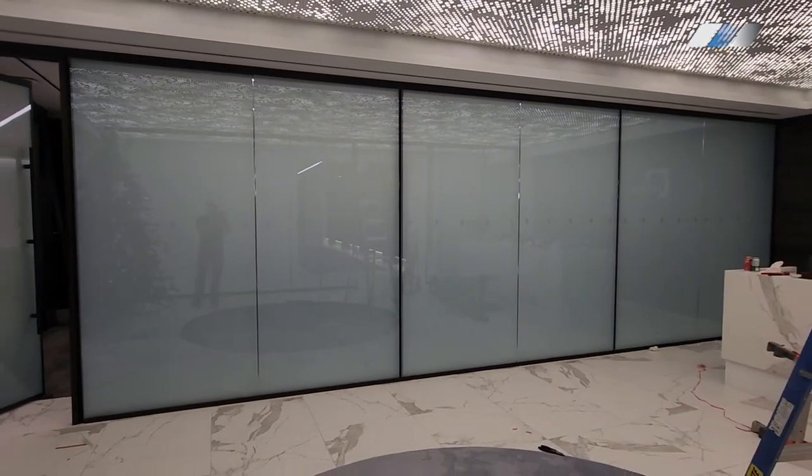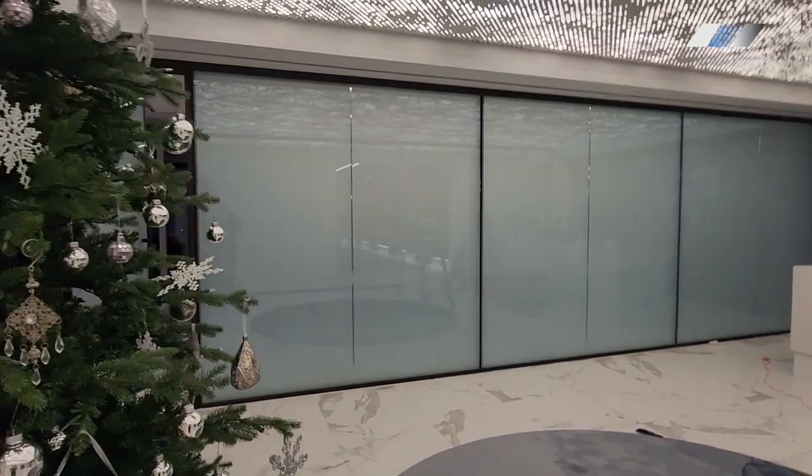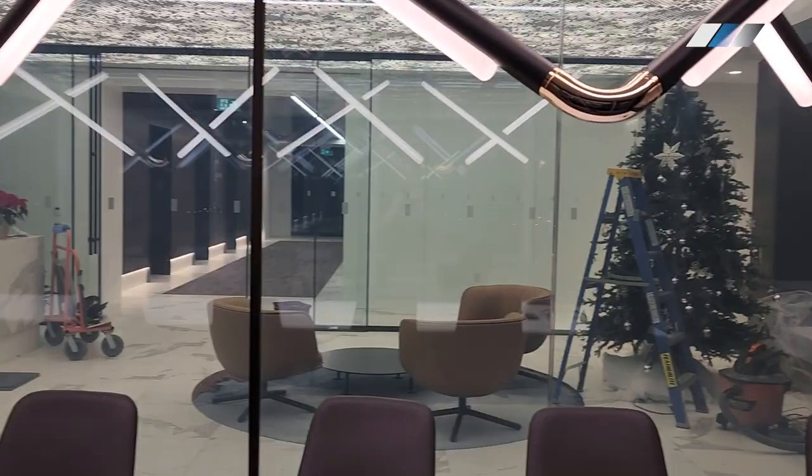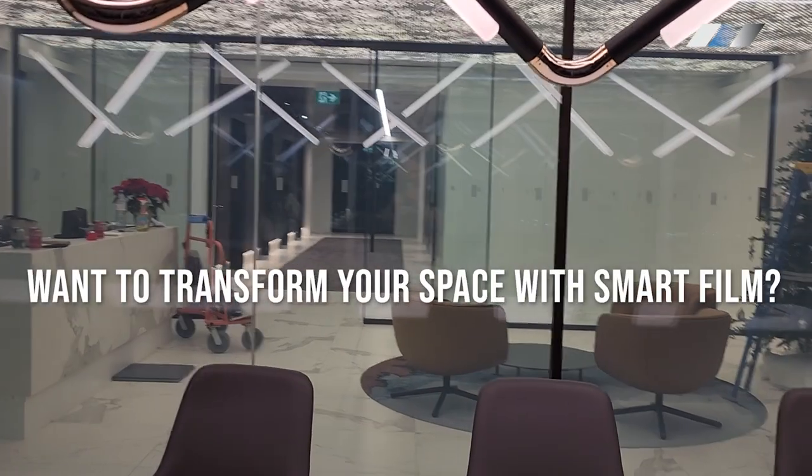In the heart of this business space, technology and design blend seamlessly. Our client is delighted, and we're proud to have crafted not just an installation, but an experience. Want to transform your space with smart film?